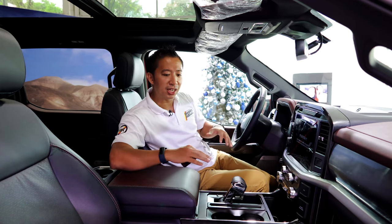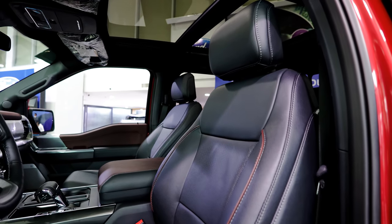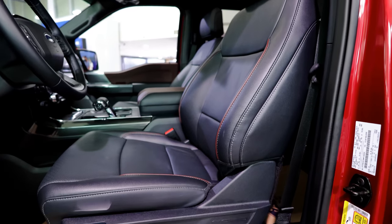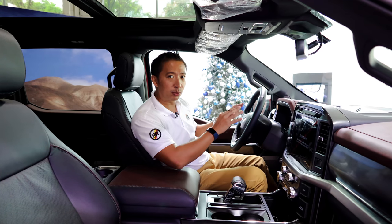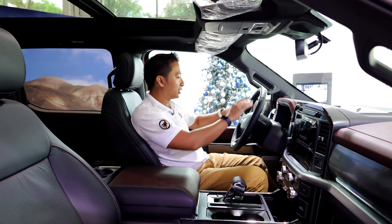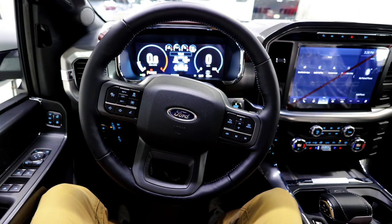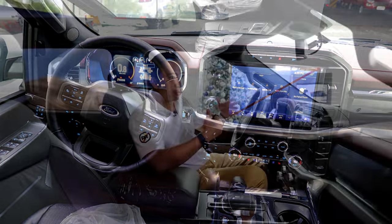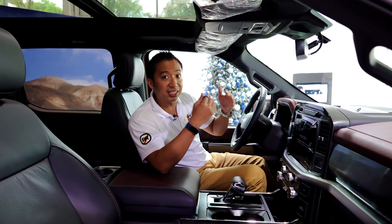This F-150 diesel gets premium leather seats, and both the driver and front passenger get power adjustments. The driver also gets a power-adjustable steering wheel and a power-adjustable pedal box — fantastic news for shorter drivers. The steering wheel gets a bunch of buttons for hands-free connectivity and adaptive cruise control. The F-150 diesel comes with adaptive cruise control, which is part of Ford's Co-Pilot 360 safety system.